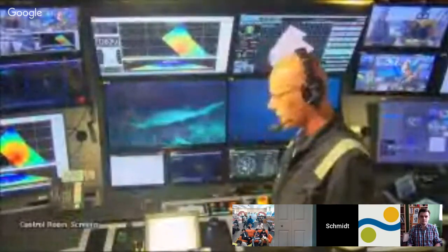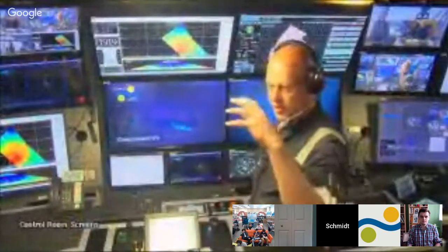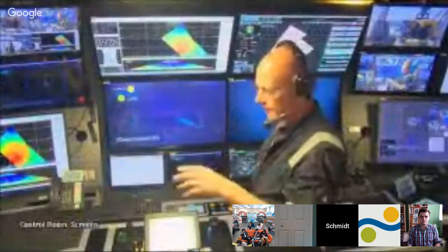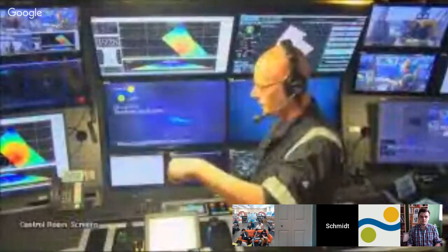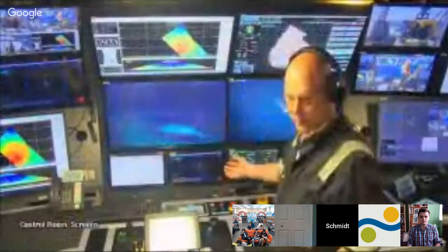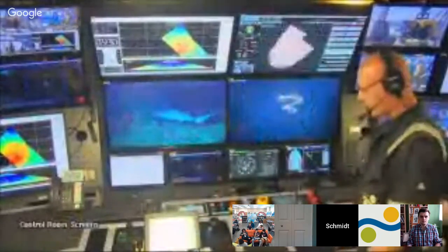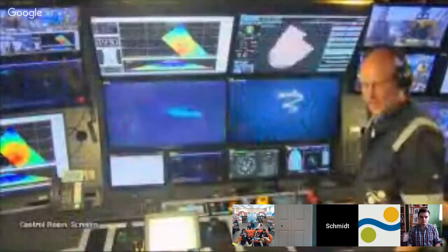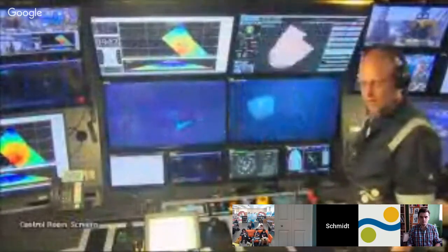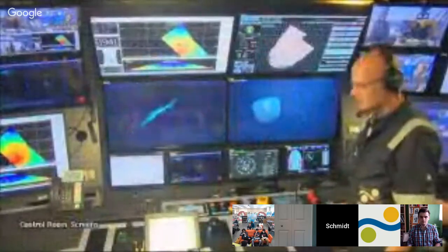We've got winch control here. The ROV is connected at all times to the ship via a large winch on the top deck. We have 4,500 meters of wire connected to Sebastian at all times, and we can control how much wire we pay out depending on the water depths. This is the co-pilot station — the co-pilot monitors navigation, keeps an eye on sonar targets, and updates the chart as new features of interest come in.